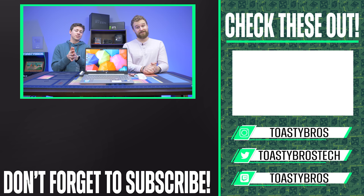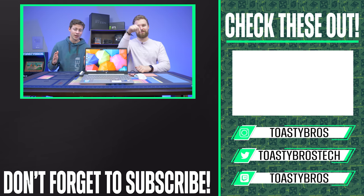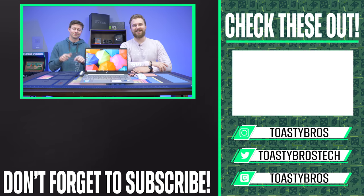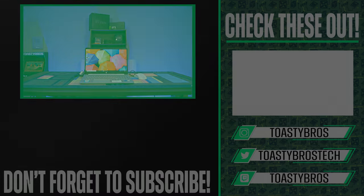Hey, if you happen to be watching this outro — if you made it this far — we actually stream over on twitch.tv/toasterbirds where, right now as long as this video doesn't get moved around, we are actually giving away two computers during the stream. So join the stream! It'll be funny if we're not live — yeah, we might not be. We moved the video around and then it's like, oh.